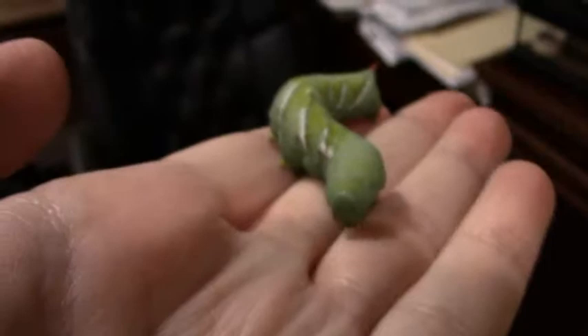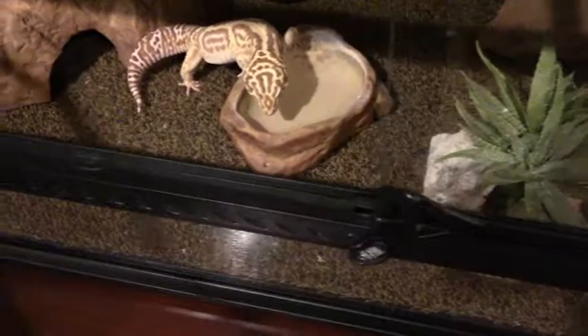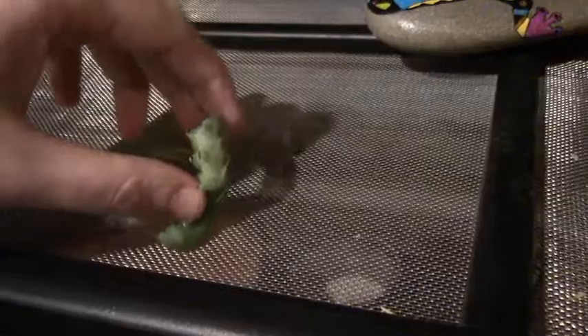I have videotaped me feeding Sullivan a hornworm before, but I fed lots of the animals. Do you see it, Sullivan? You see the yummy hornworm? Oh, he's really sticking to me — sticky hornworm. They've got good little grippers.